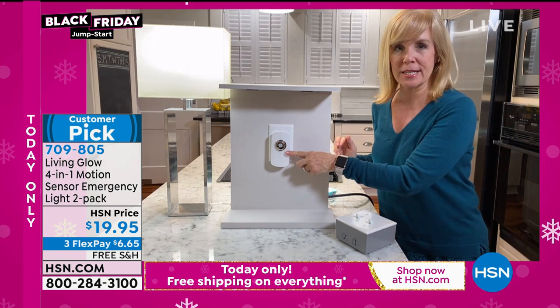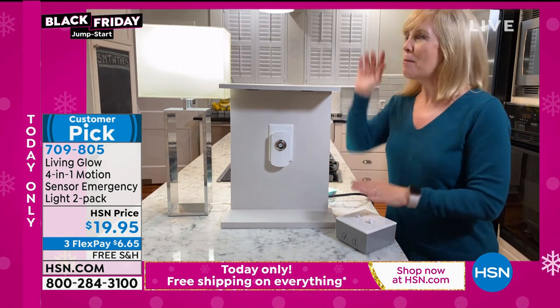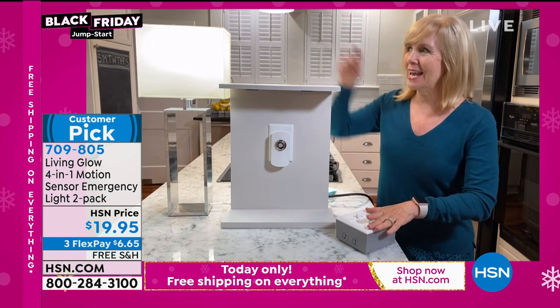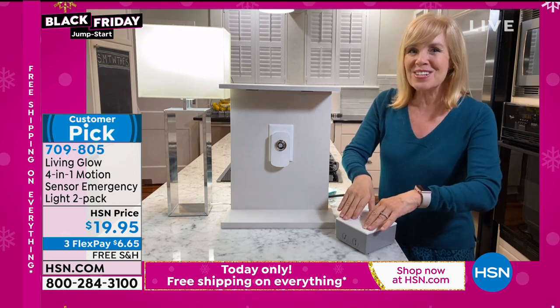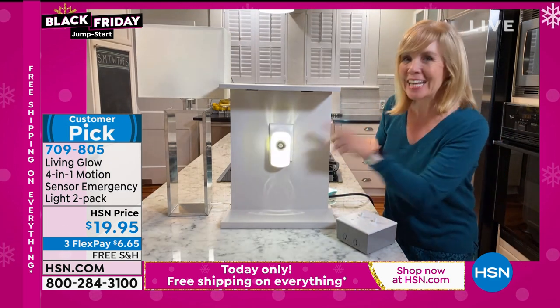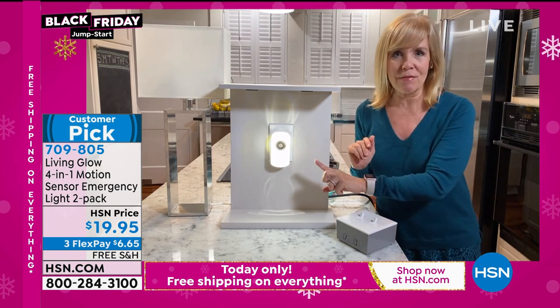Let me show you how it works. I have this one plugged in, and the reason it's not working is because we have all the lights on right now. But I have a breaker box, so I'm going to shut the power. Let's pretend there's a lightning storm. One, two, three — the light comes on. So you're never ever without light. You always have that backup.